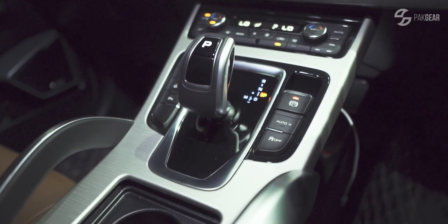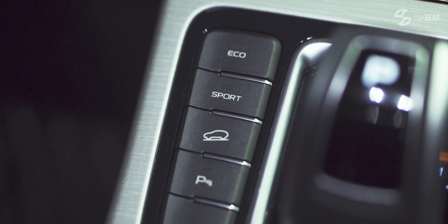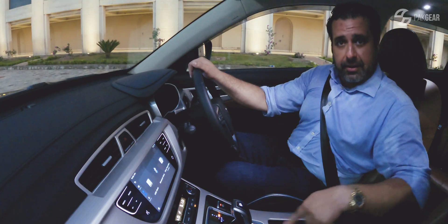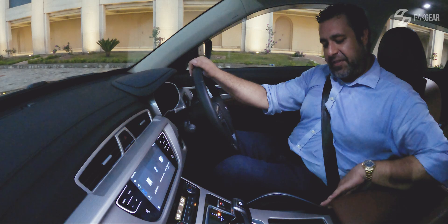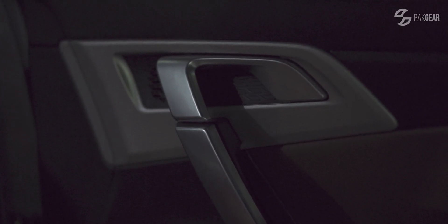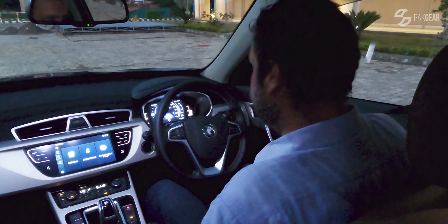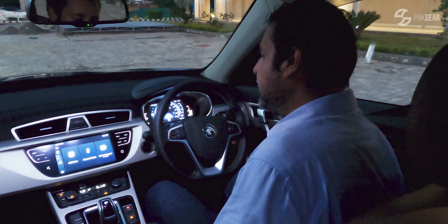The gear knob again reminds me of Volvo. On the side: eco, sport, downhill assist, parking sensors, electric handbrake, and auto hold buttons. Two cupholders and a lovely soft nappa leather armrest. These features are good for grip, but it's not really an off-roader — it's more design than practicality. There are grab handles too. The window buttons are all auto — front and back. Lock, unlock, and mirror adjustment switches are here as well.